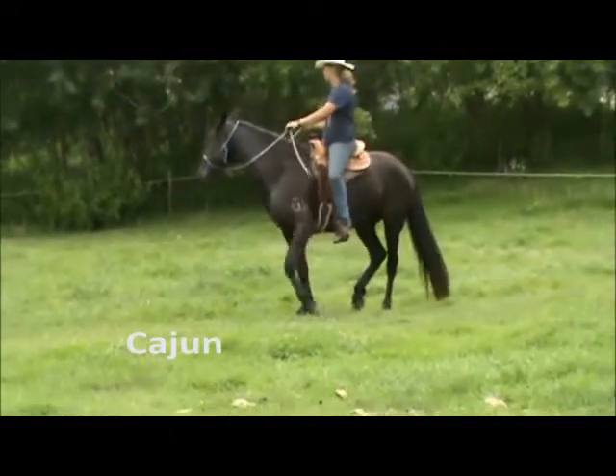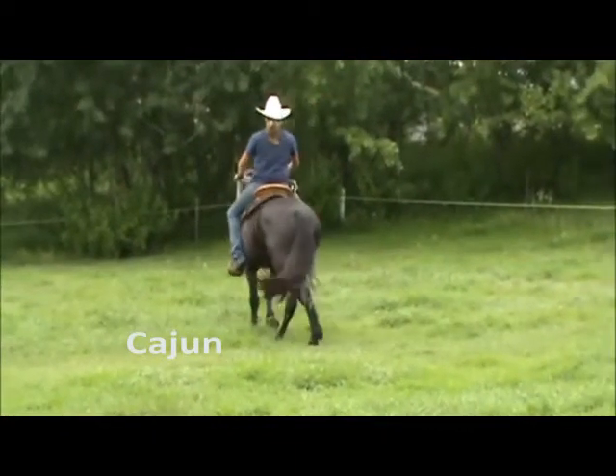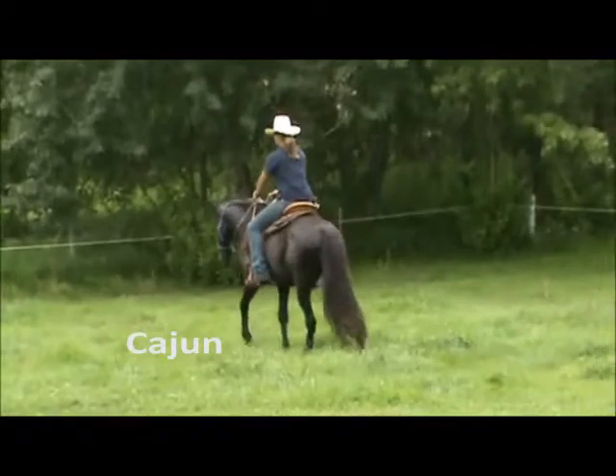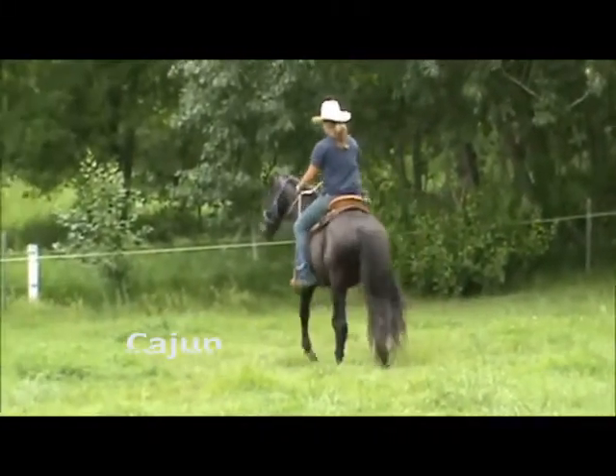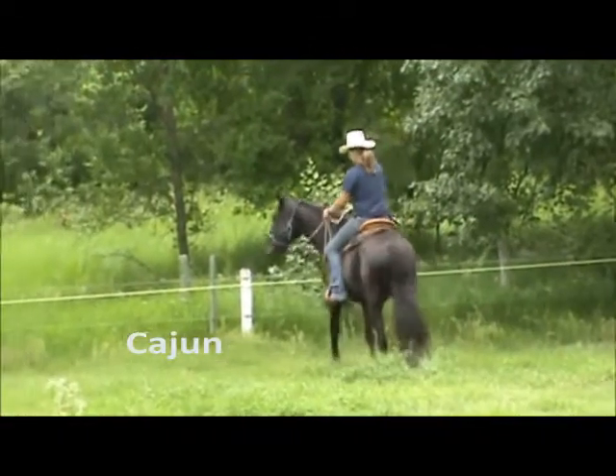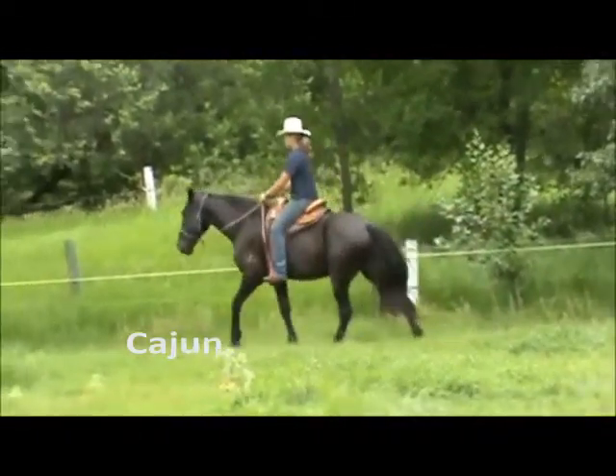He is an interesting boy because prior to his birth, his mom had had all fillies and they were all under 15 hands. So having Cajun at 16-1 is a bit of a surprise.